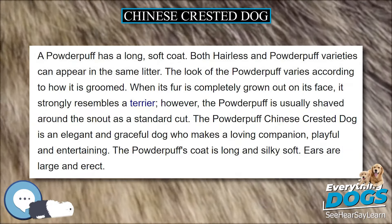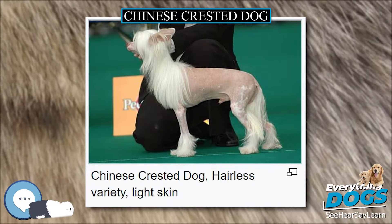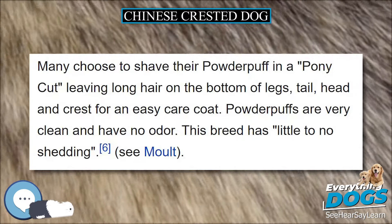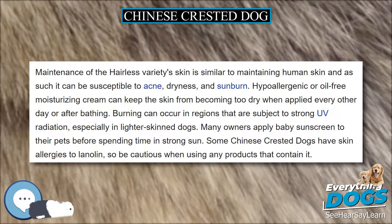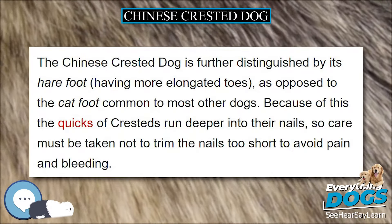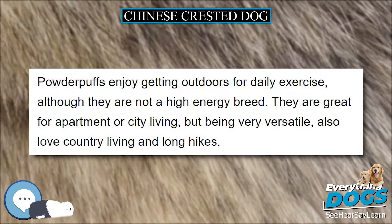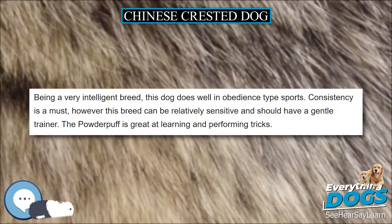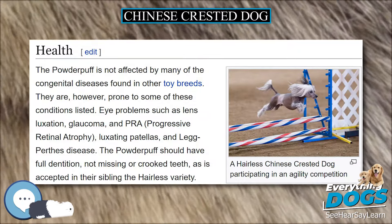Maintenance of the hairless variety's skin is similar to maintaining human skin, and as such it can be susceptible to acne, dryness, and sunburn. Hypoallergenic or oil-free moisturizing cream can keep the skin from becoming too dry when applied every other day or after bathing. Burning can occur in regions that are subject to strong UV radiation, especially in lighter-skinned dogs. Many owners apply baby sunscreen to their pets before spending time in strong sun. Some Chinese Crested Dogs have skin allergies to lanolin, so be cautious when using any products that contain it. Unless the dog is a true hairless, one with virtually no hair growth on non-extremities, trimming and/or shaving is often performed to remove excess hair growth.